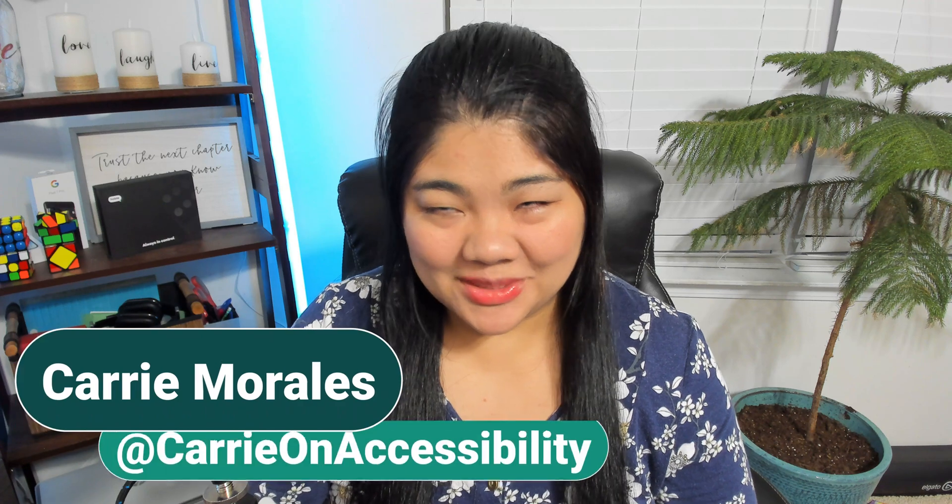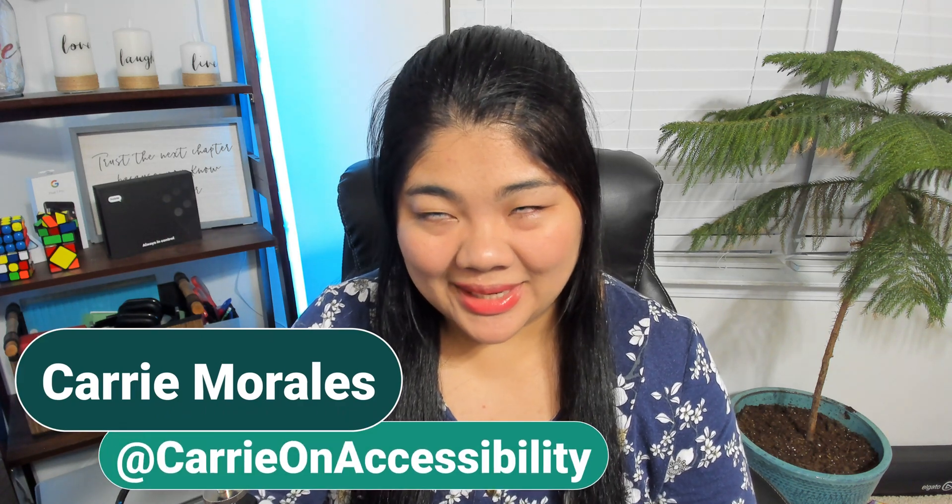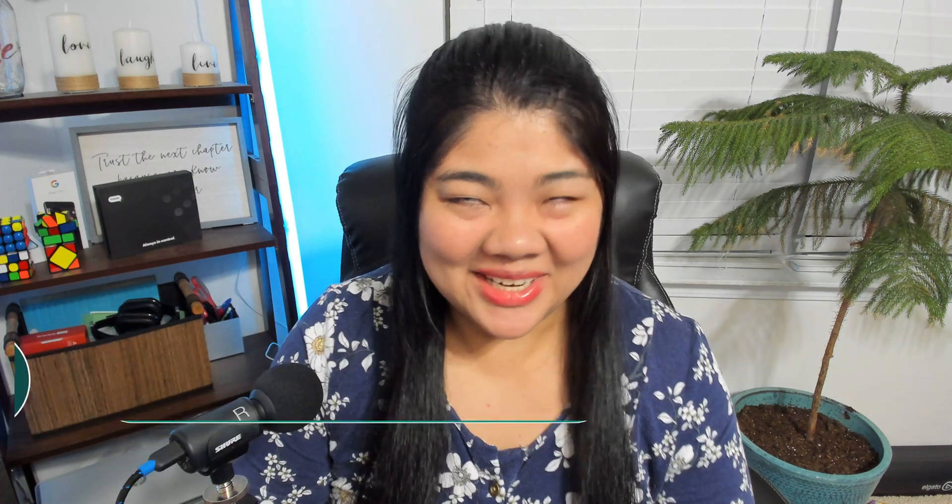Hi everyone, this is Keri on accessibility. I talk about accessibility and technology, and there is a lot of tech to talk about today. This is just a recap, and I'll have links in the description if you want to watch the whole event or dig deeper into any of the topics.